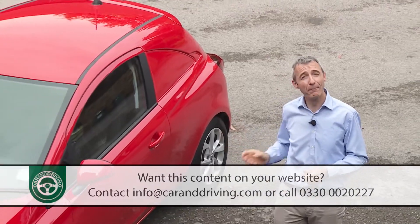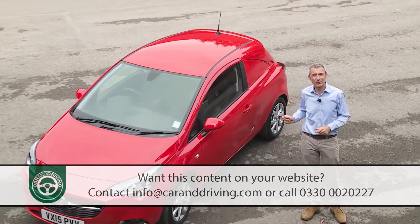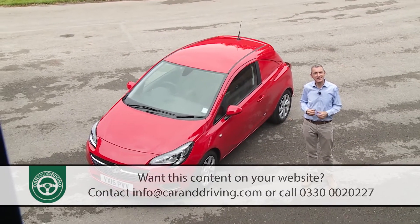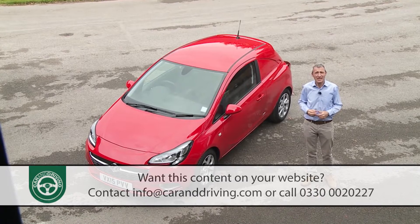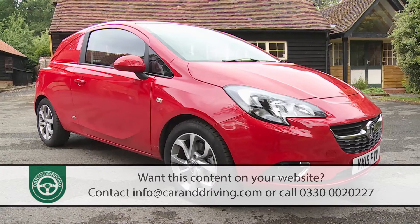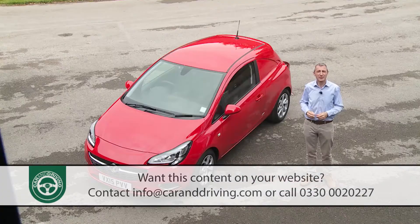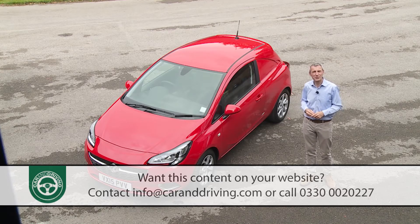Hot hatch or business tool? You don't expect a van — any van — to look this sporty. Such are the benefits in design of not having to worry about incorporating a boxy load space out back. The Corsa van is based on the three-door version of Vauxhall's Corsa supermini, a car that was substantially updated in the autumn of 2014, hence the subsequent arrival of this commercial version.